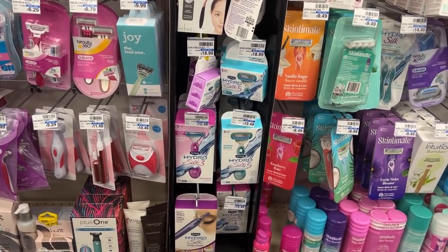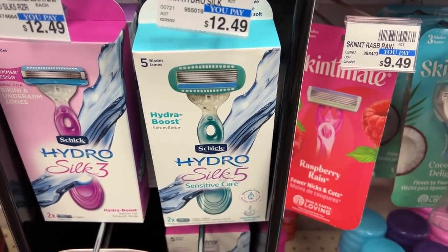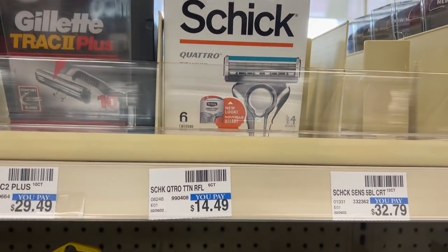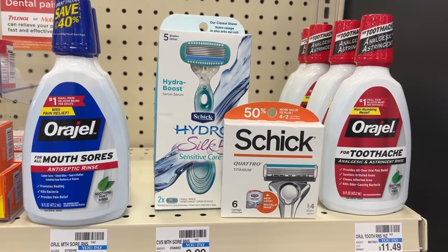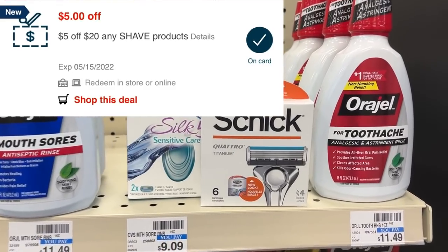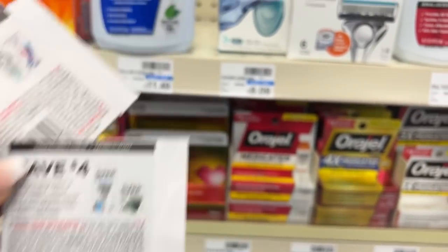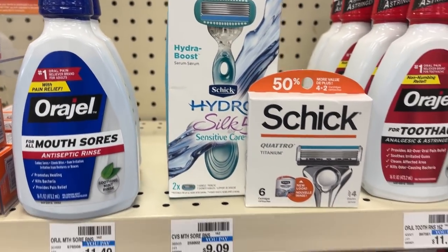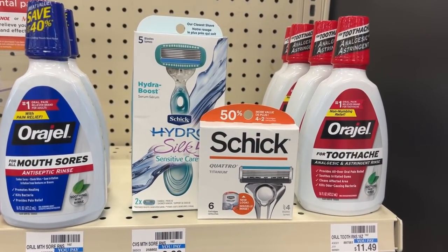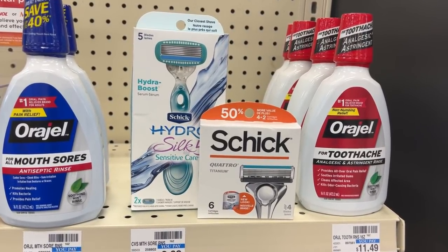Next up is another moneymaker on the Schick promotion: spend $25, get back a $10 ECB. I'll pick up one Hydro Silk razor for $12.49 and one Schick Quattro refill for $14.49, totaling $26.98. With a $5 off $20 shave CRT, a $6 off CRT and $4 off manufacturer coupon for the refill, and a $5 off CRT and $4 off manufacturer coupon for the razor, I'll pay $2.98 but get back a $10 ECB — free plus a $7.02 moneymaker.